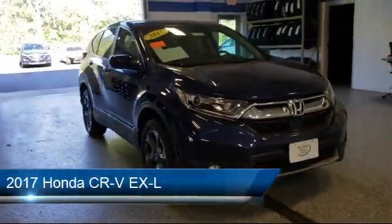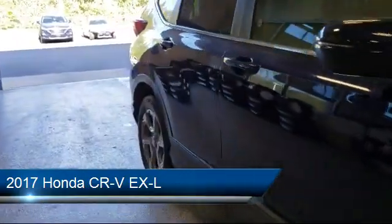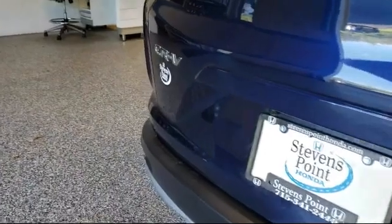It comes equipped with Apple CarPlay and Android Auto, rear view camera, steering wheel controls, Sirius XM satellite radio, alloy wheels, and auto high beam headlamp control.